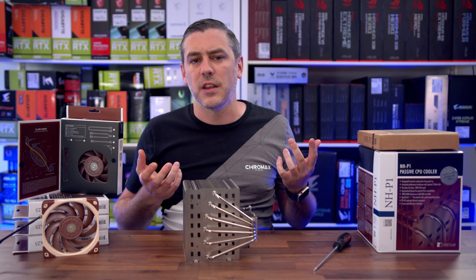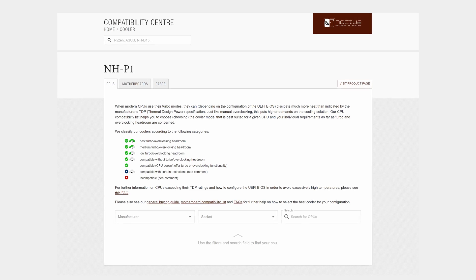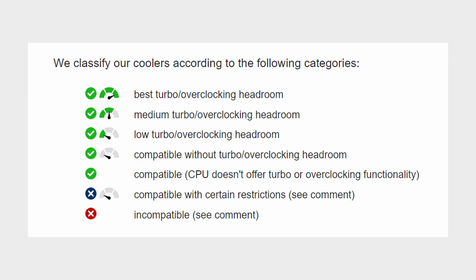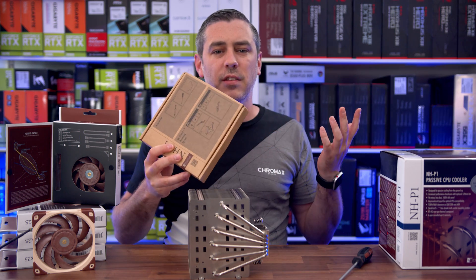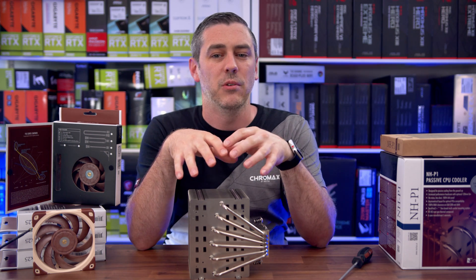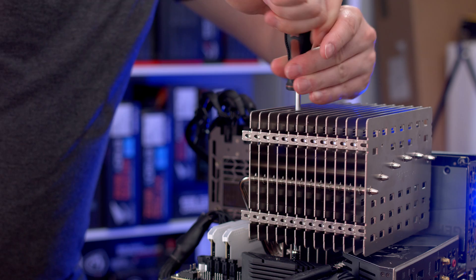Noctua have a CPU compatibility center where you can see exactly how it will handle your CPU, with and without their new NF-A12X25 LSPWM fans installed. They put each rating into a category to show how your cooler will handle your CPU in terms of stock base clock, turbo overclocking, or if it's just incompatible in general. When it comes to mounting, things are basically the same as what we've come to love — whether you're on AMD or Intel, it's going to be a breeze.